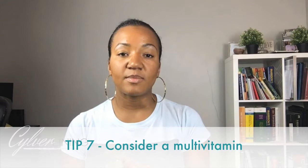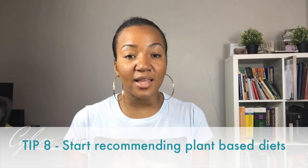Tip 7: A multivitamin is something I think should be considered for every one of your patients. If somebody is making a transition in their diet, they may be lacking certain nutrients as they're trying to explore new foods. So a multivitamin is definitely essential. I still recommend a multivitamin for our meat eaters because some of us don't eat enough fruit or vegetables anyway.